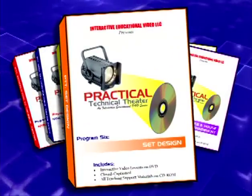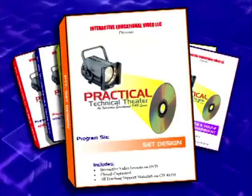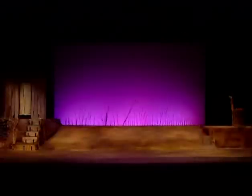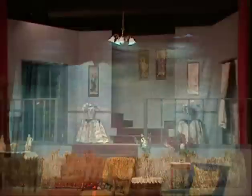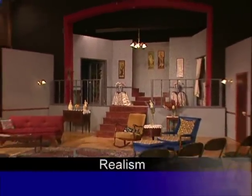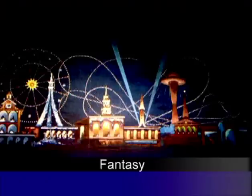Program 6 analyzes set design and how to transform words in the script into a set on the stage. We differentiate between common types of interior and exterior set designs: box sets, unit sets, and multiple scene sets. We then probe script analysis to determine the technical demands, style, and production concept, and how essential it is to work with the director and other designers to achieve a specific production concept.